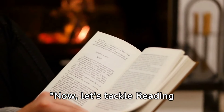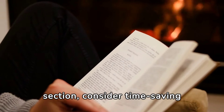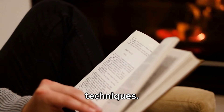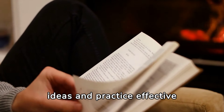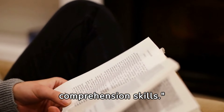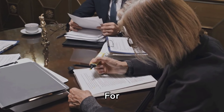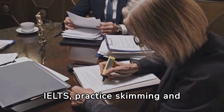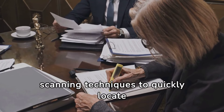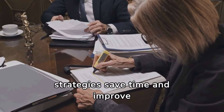Now, let's tackle reading comprehension. To excel in this section, consider time-saving techniques. Learn how to identify main ideas and practice effective note-taking strategies to boost your comprehension skills. When tackling a TOEFL reading passage, underline key points as you read. For IELTS, practice skimming and scanning techniques to quickly locate information within the text. These strategies save time and improve accuracy.